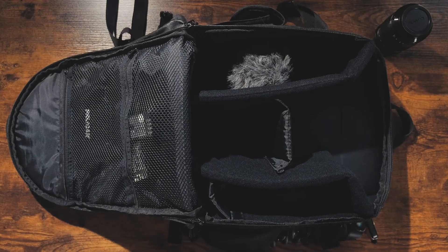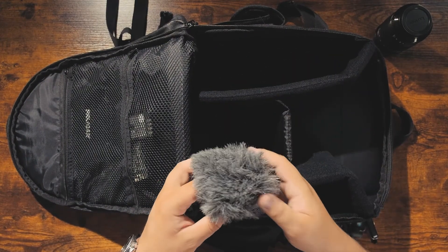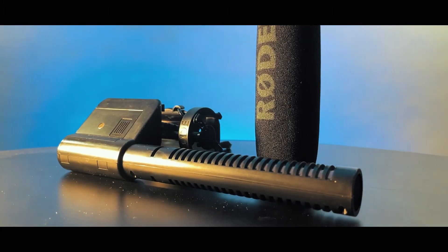Moving to the next pouch in the camera bag — this typically houses my Rode VideoMic Pro. I'm recording with it right now, but normally it lives in this pouch. Currently I just have the dead cat windscreen in here.